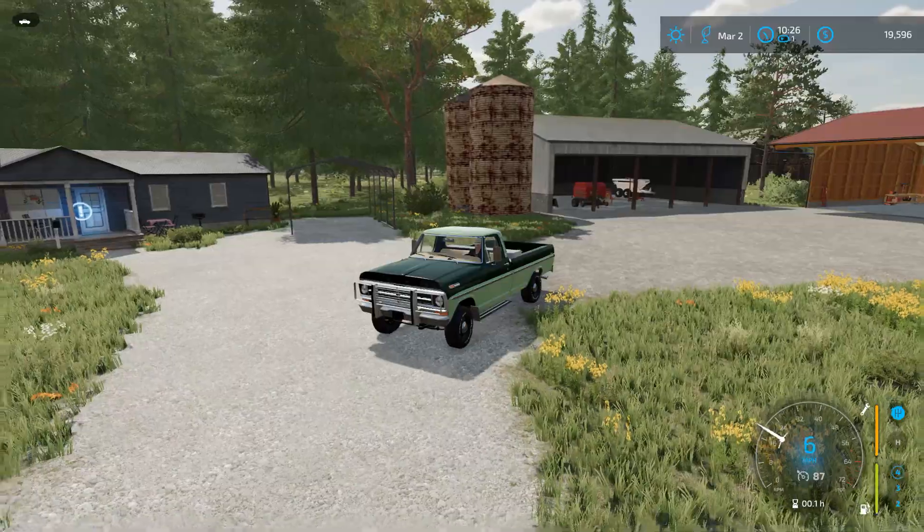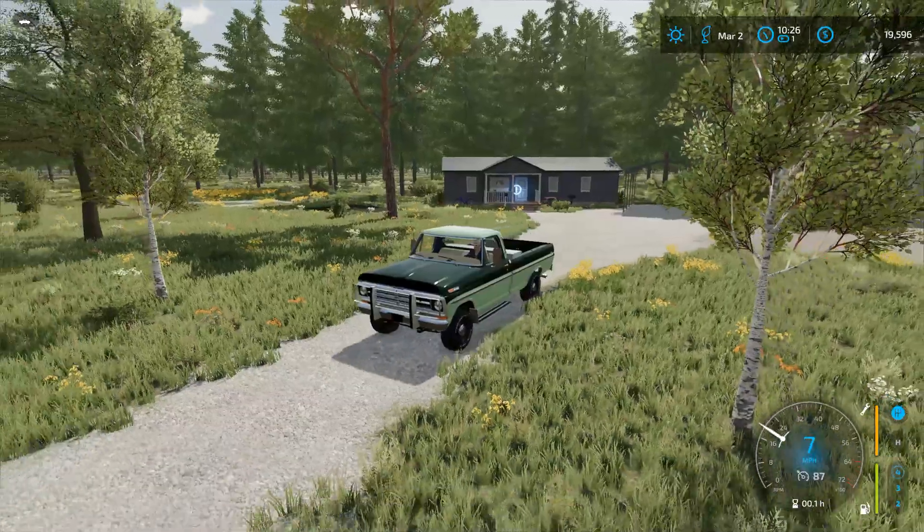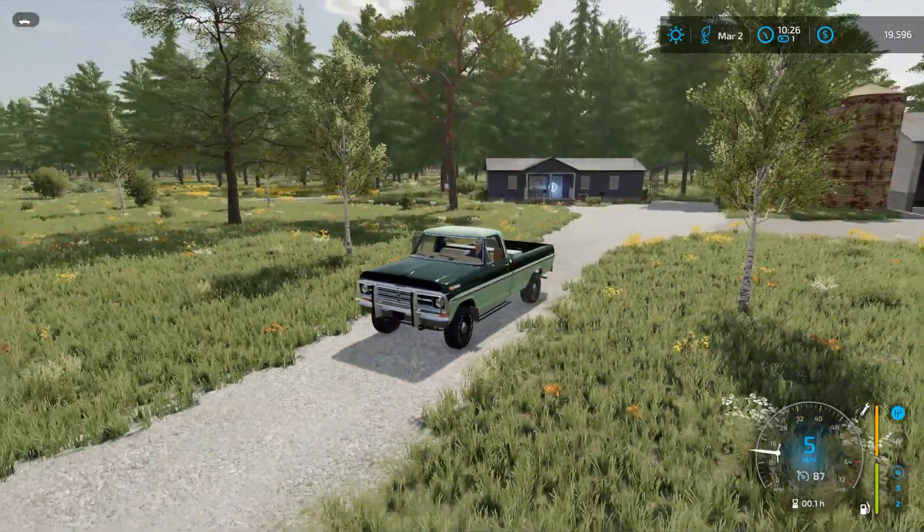Welcome to the 1980s on a rural farm in northern Missouri — Grandpa's Farm. Welcome in everyone to another episode of Grandpa's Farm, 1980s style.